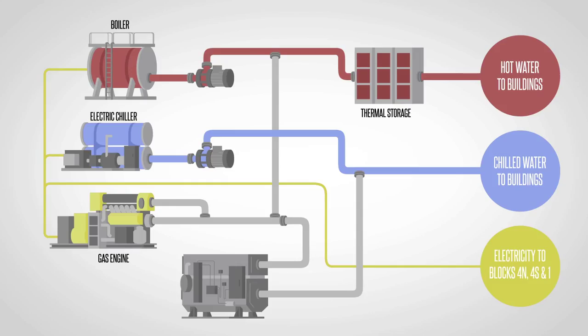The natural gas fired reciprocating engine primarily produces electricity. As a by-product of generating electricity, we're left with large amounts of excess heat. This heat is recovered from the radiator water, which is then boosted from the heat produced by the engine exhaust.